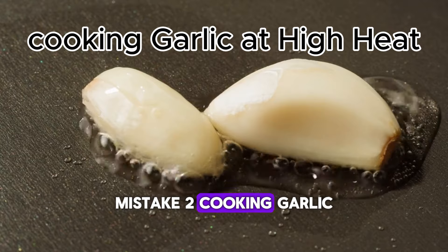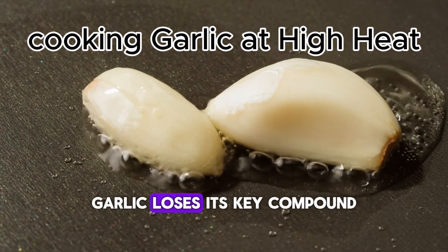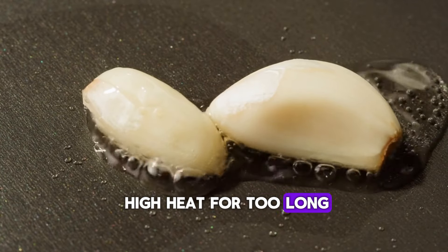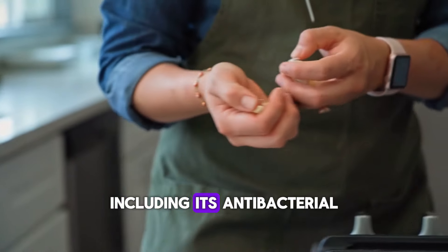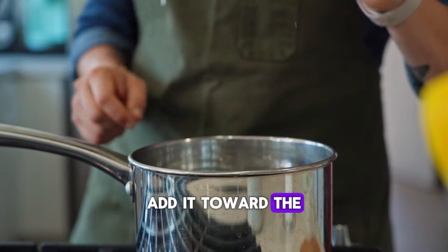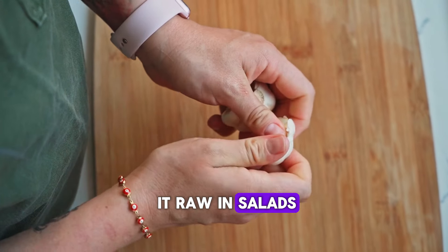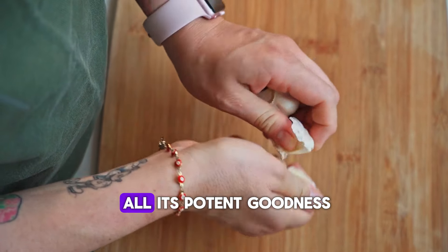Mistake 2: Cooking Garlic at High Heat. Here's a major health hack — garlic loses its key compound, allicin, when exposed to high heat for too long. Allicin is responsible for most of garlic's health benefits, including its antibacterial and heart-protective properties. When frying or roasting garlic, add it toward the end of the cooking process, or better yet, use it raw in salads, dressings, or as a topping. This way, you'll retain all its potent goodness.